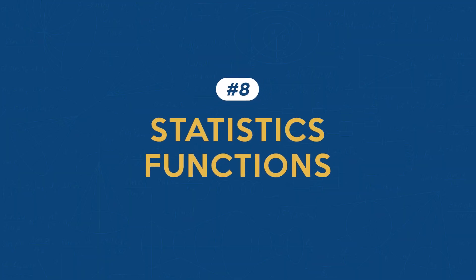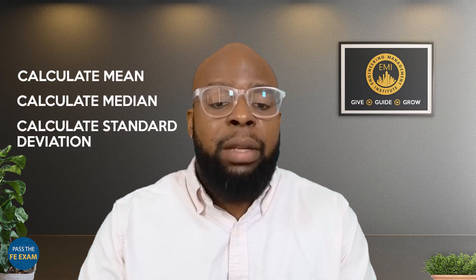Feature number eight: statistics functions. The TI-36X Pro is very well equipped for statistical analysis. It can calculate the mean, median, standard deviation, and much more. For those dealing with data analysis or statistical components on the FE exam, this feature is invaluable — it allows for quick, accurate calculations, ensuring your data interpretation is as precise as possible.